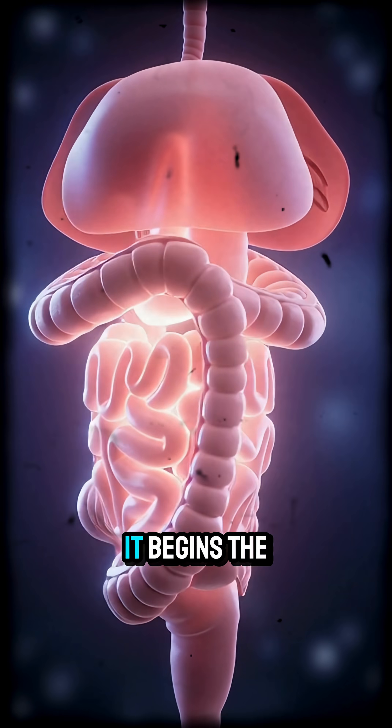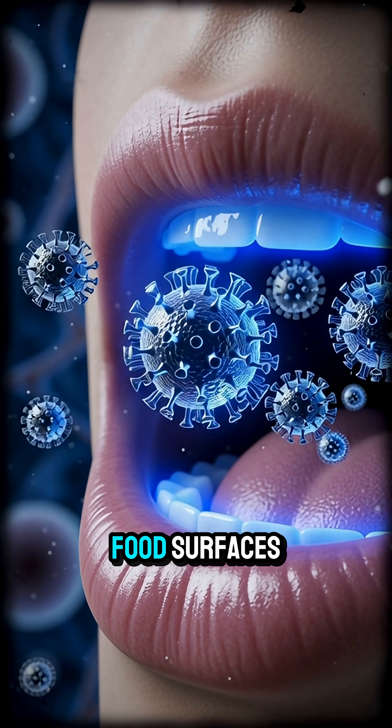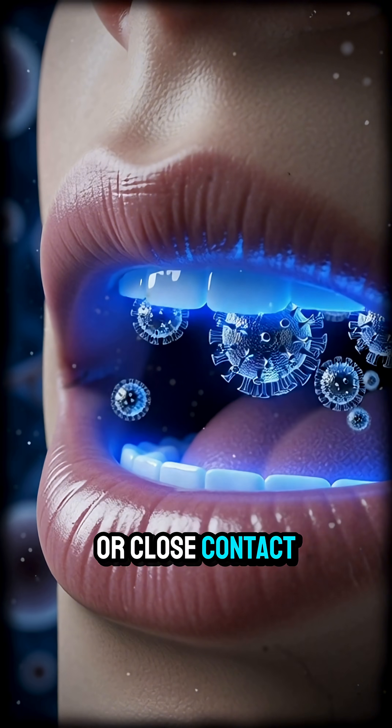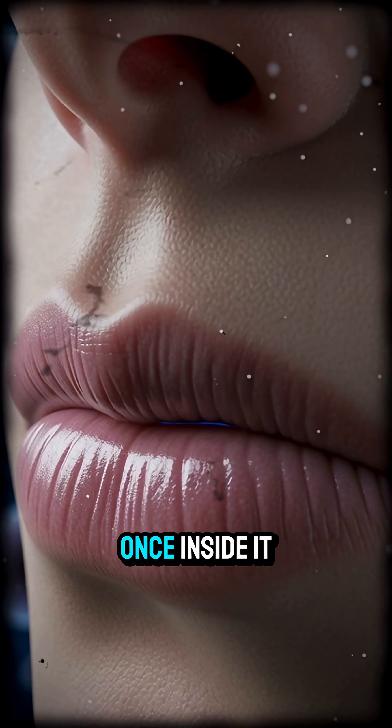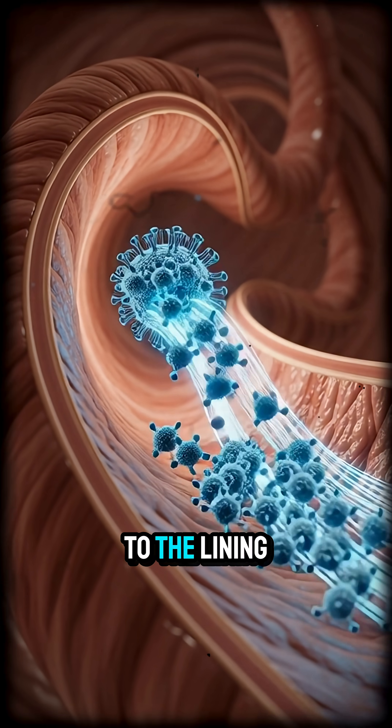When you catch the norovirus, it begins the moment the virus enters your body, often from contaminated food, surfaces, or close contact with someone infected. Once inside, it travels to your small intestine, where it attaches to the lining of the gut and begins to multiply rapidly.